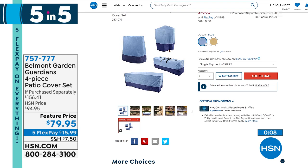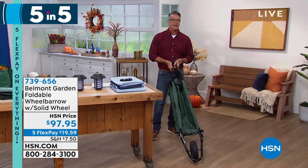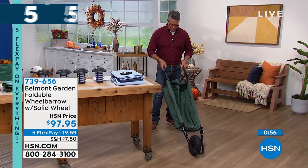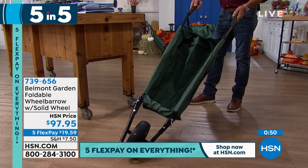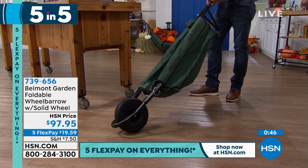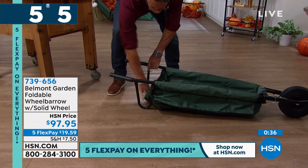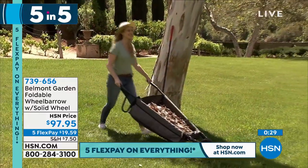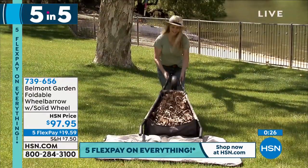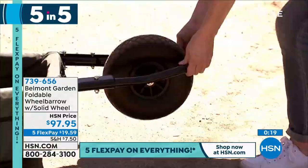Finally, the folding wheelbarrow — right in front of me. How many of you have a wheelbarrow so big you don't know where to store it? This wheelbarrow opens up fully and I can take whatever I want anywhere I want, then fold it back up and hang it in the shed. It's a foam-core wheel with rubber on the outside — it's never going to spring a leak. You can also lay it flat on the ground and scoop into it — a great feature you cannot do with most other wheelbarrows. Available in gray and green. Item number 739-656. That is our five in five.